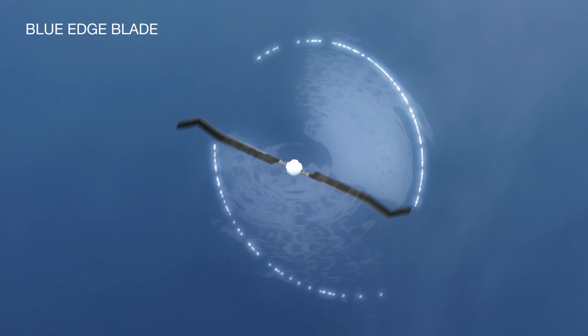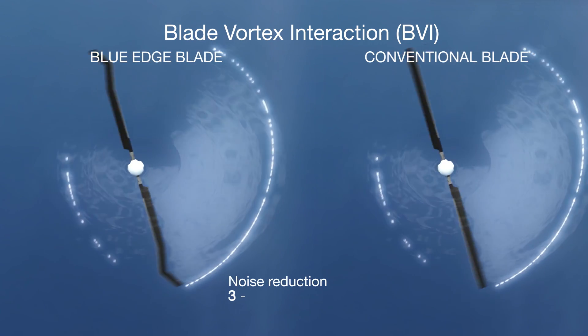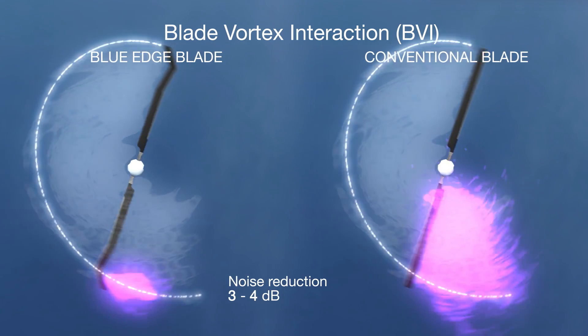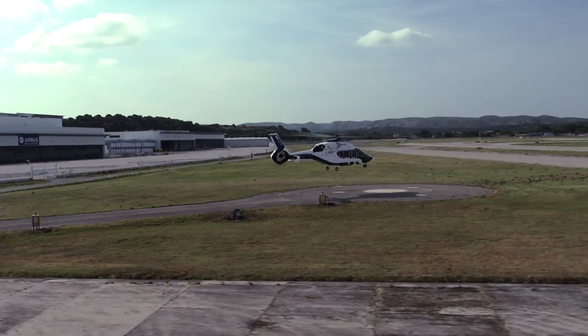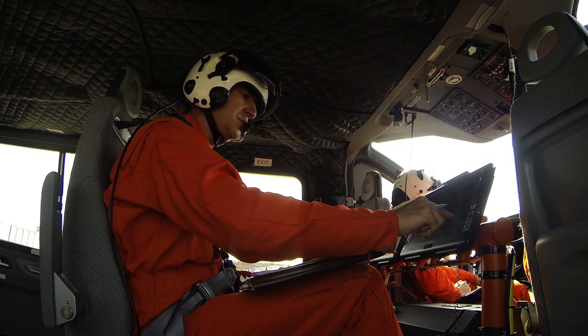These blades reduce noise emissions in a very significant way. This is very important to the population on the ground. A reduction of 3dB means that we reduce the emission by a factor of 2, which is an enormous progress in helicopter technology.